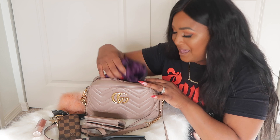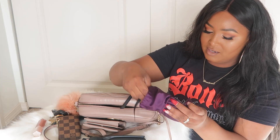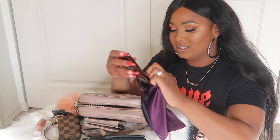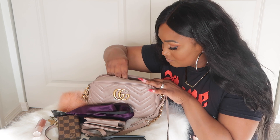Next I have my little Gucci shades in their dust bag. These are my brown Gucci sunglasses — I'm not sure exactly what they're called but I'll try to link them below. They give vibes, I freaking love these shades. They go with everything and they're really sturdy.